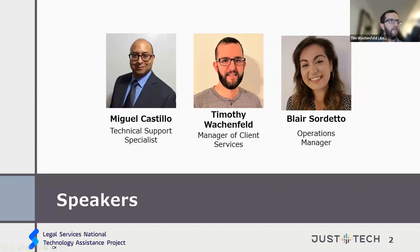Excited to kick things off. I'll do a mini intro. I've been with Just Tech for three years now, managing the support team — the day-to-day help desk tickets coming in, keeping track of inventory management and other critical systems, and trying to make sure things flow smoothly for end clients.